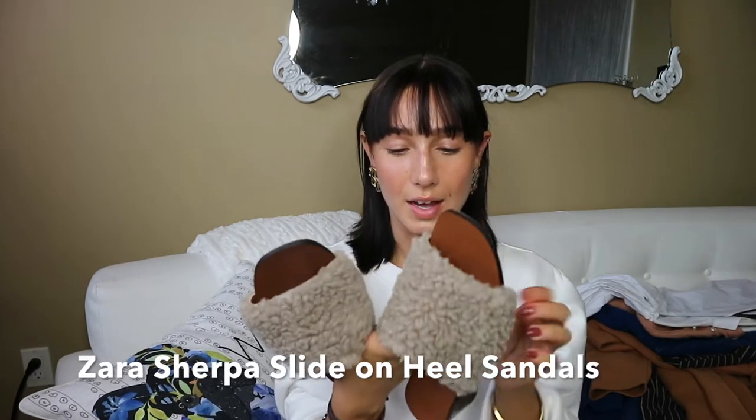Moving on to shoes — the first pair are these Zara slides. They're made of what I think is called Sherpa, that sheepskin-looking material, and they're a slide-on with a little bit of a heel. I love wearing these with socks — like a brighter color sock — with whatever pants outfit. The Sherpa material makes them more fall and winter wearable, not just a summer sandal.